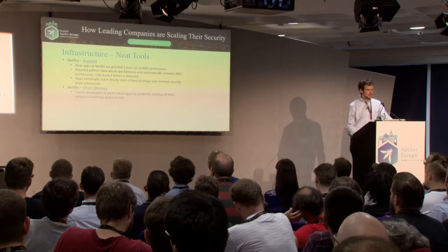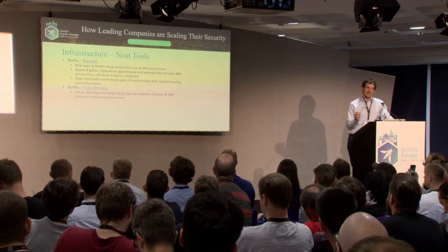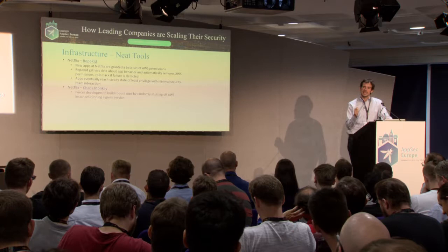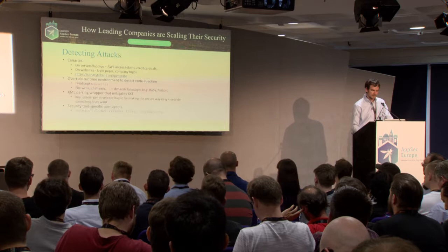The other Netflix tool is Chaos Monkey. Many people have heard of this — the idea is they force developers to build robust apps by programmatically shutting down instances of a service, forcing very robust behavior in the face of random failures. Rather than having the developer build something and then being told afterwards they need to do more, you're making your requirements explicit up front in code and making them test from the beginning.